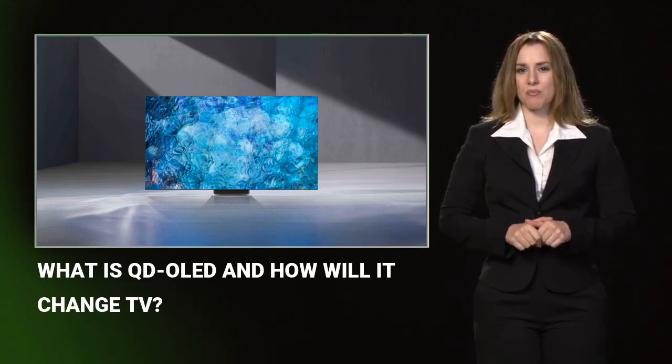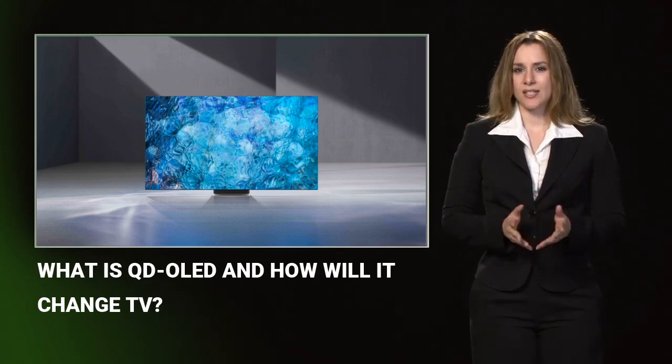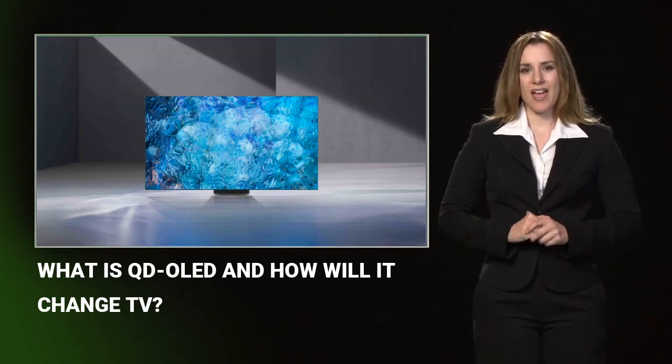The downside is that OLED panels can't achieve the same levels of brightness as other panels and are also somewhat susceptible to image retention or burn-in. QLED panels excel in color accuracy and are often cited as the best choice for vibrant HDR content. They can be brighter than OLED panels and don't suffer the same tendency for burn-in, but they can't achieve the same deep blacks, so overall contrast is reduced.